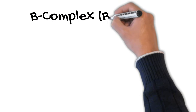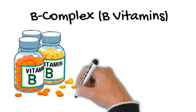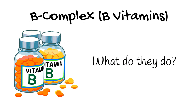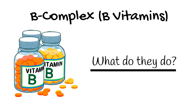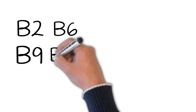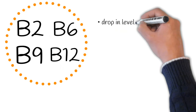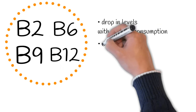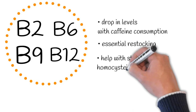And finally, there are B-complex vitamins. Every ingredient in the STEAM formula has been selected carefully to carry out a very precise role. The B vitamins in question here are B2, B6, B9, and B12. Incidentally, these four vitamins tend to drop in levels with caffeine consumption, and restocking them is essential — that's why Performance Lab added them to this formula.